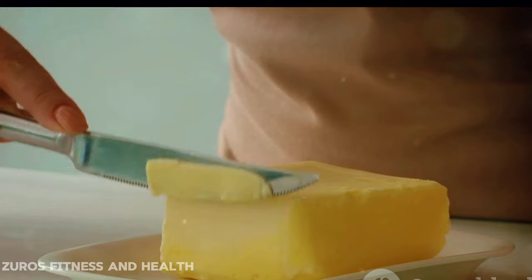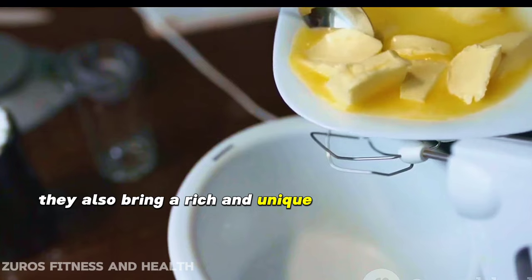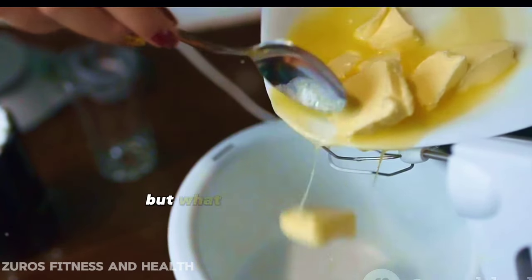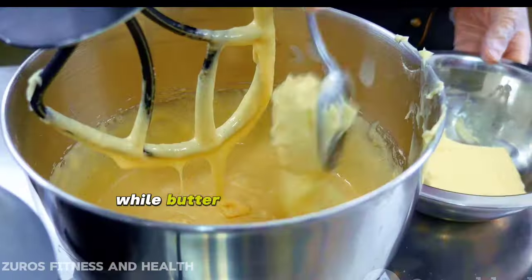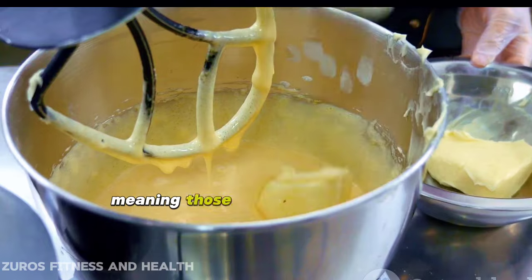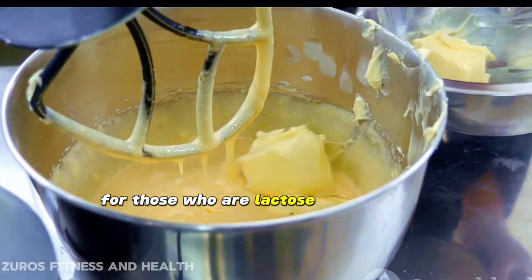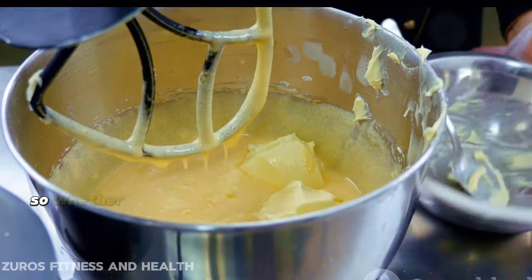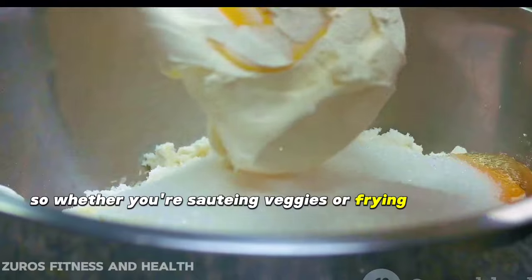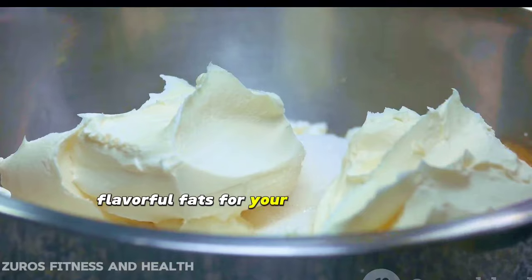Let's talk about flavor. These two don't just provide fats — they also bring a rich and unique flavor to any dish. While butter contains milk solids, ghee is clarified butter, meaning those solids are removed, making it a great choice for those who are lactose intolerant. So whether you're sautéing veggies or frying a steak, butter and ghee are flavorful fats for your keto lifestyle.